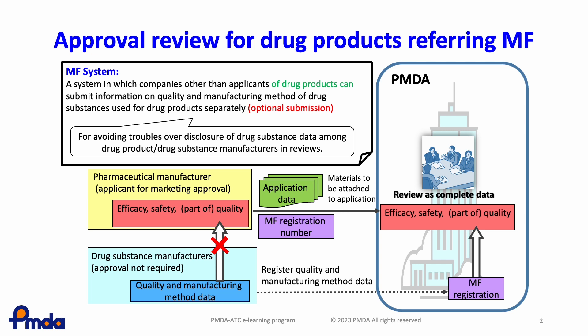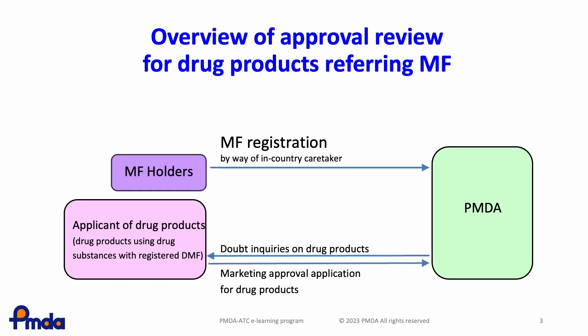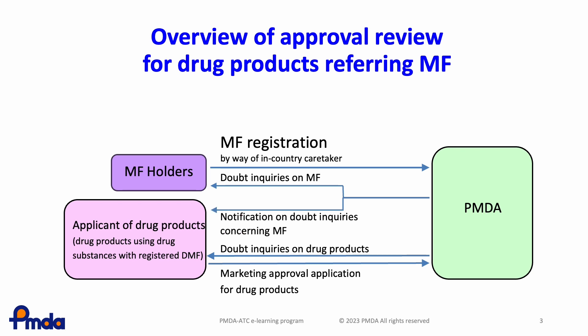For details on the MF system in Japan, please see Drug Master File MF System in Japan. During the review process, PMDA sends inquiries related to the restricted closed part of the MF to the MF holders and notifies the applicants that PMDA sends inquiries to the MF holders. At the same time, PMDA sends inquiries related to the disclosed open part of the MF and the pharmaceutical product to the applicant.